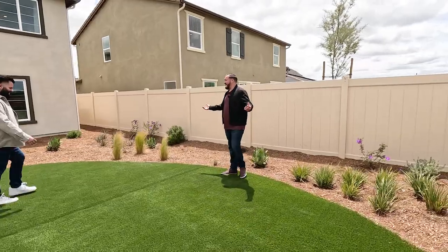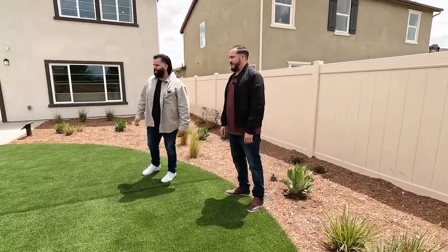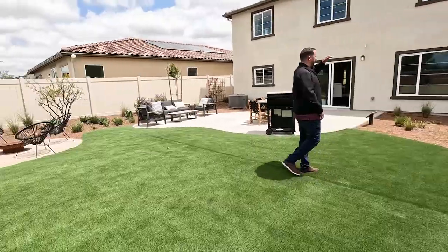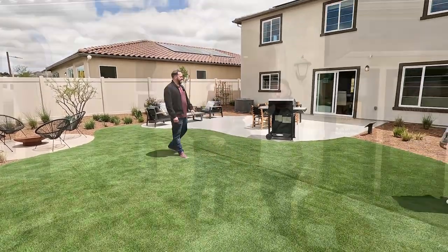This backyard is big — you could put a baseball net up here with your kids, still have a pool, and add a nice aluminum or wood patio cover.